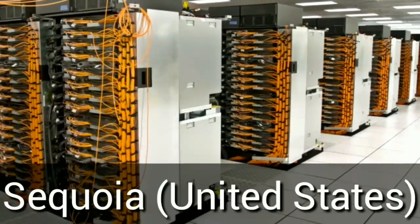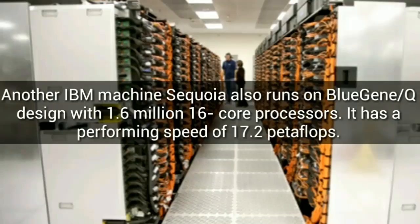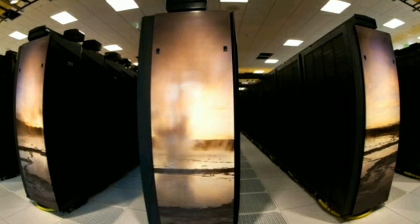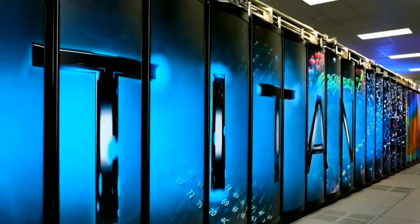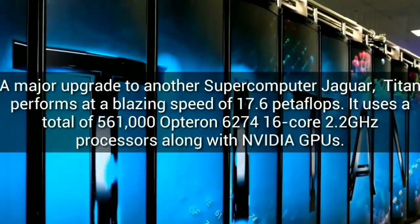Rank 3: another IBM machine, Sequoia, also runs on Blue Gene Q design with 1.6 million 16-core processors. It has a performing speed of 17.2 petaflops.